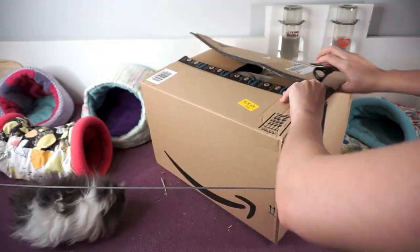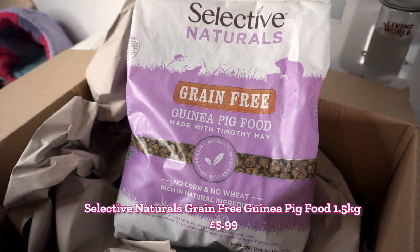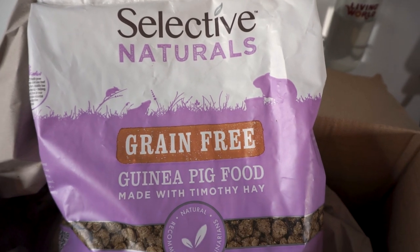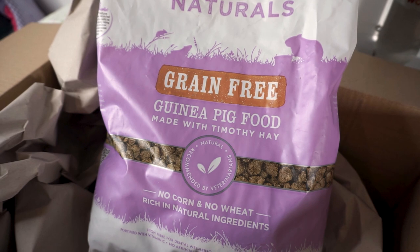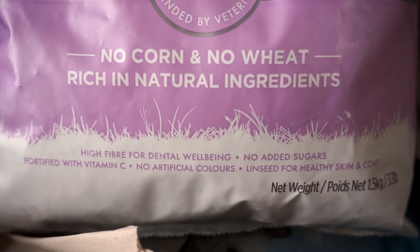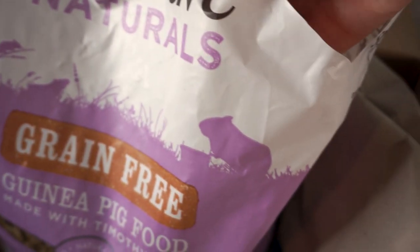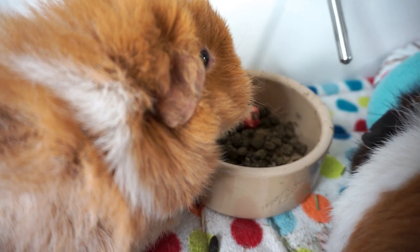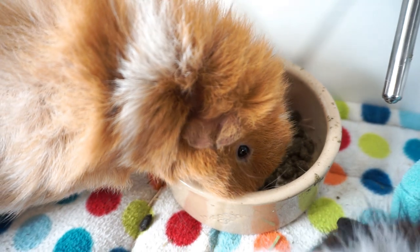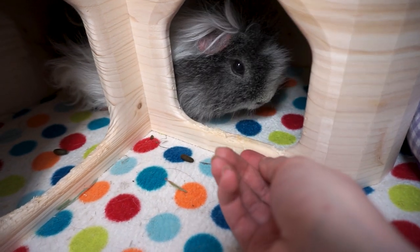Next up is a big one. First of all we have this bag of pellets. I've always fed my guinea pigs Burgess XL pellets and been happy with them, but when I was researching diets for guinea pigs more prone to bloat and digestive problems, I read on the forums that switching to or combining with a grain free pellet might help prevent bloat in the future. So that's why we've got this — Selective Naturals grain free guinea pig food made with Timothy hay. I put some in the bowl and I think Phoebe's eating them, though her cheeks are so chunky I can't see past them.